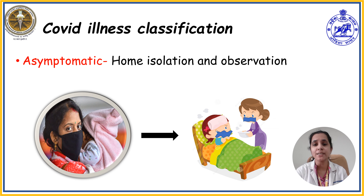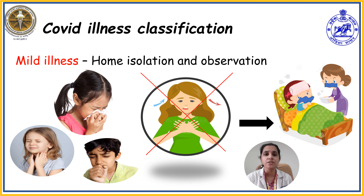What to monitor, how to monitor, and when to report to the healthcare facility for an asymptomatic COVID positive child will be discussed by one of our team members. The second classification is mild illness: the child will present with sore throat, rhinorrhea, and cough without any breathing difficulty or GI symptoms. In mild illness, there is no requirement of hospital admission or investigation; the child can be under home isolation, monitoring, and symptomatic treatment.